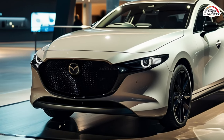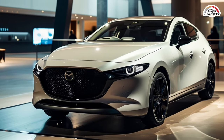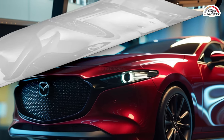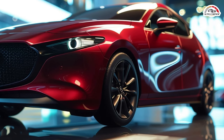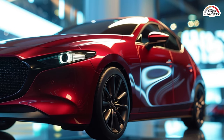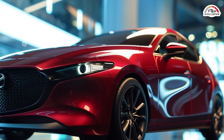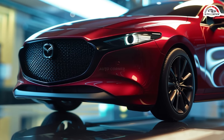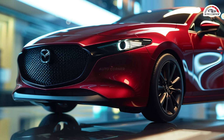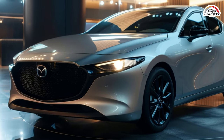At the heart of the Mazda 3 hatchback lies a choice between two engines, each catering to different preferences. While both options offer commendable performance, it's the turbocharged 2.5-liter four-cylinder engine that truly elevates the driving experience. With up to 250 horsepower and 320 lb-ft of torque on tap, this hatchback transforms into a performance-oriented machine, delivering thrills at every turn.